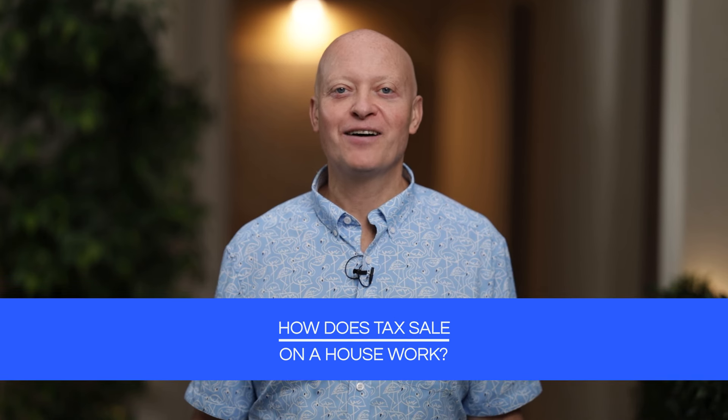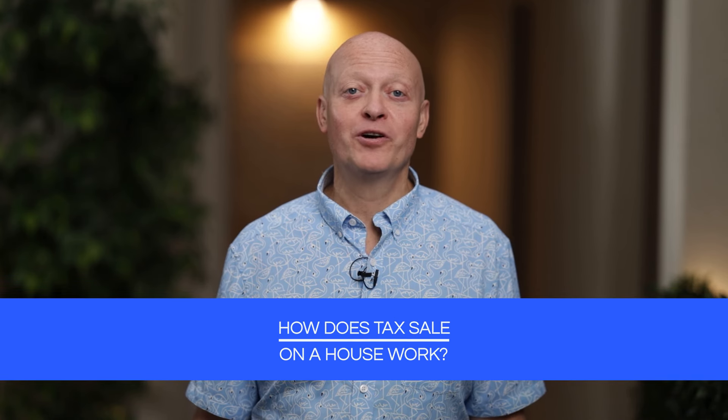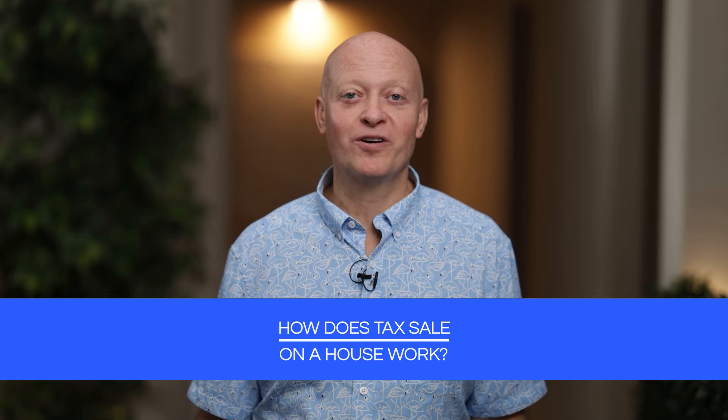How does a tax sale on a house work? In this video, I'm going to show you how a tax sale on a house works so that you can get started getting lists, bidding on properties, and winning a tax sale auction. You'll learn how to get the list, pick the properties, and go to that auction. I'm going to give you the inside information you need to avoid the problems and find the deals.